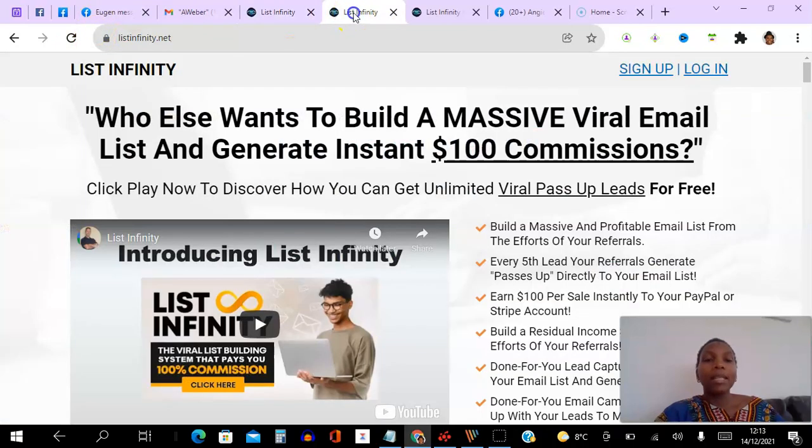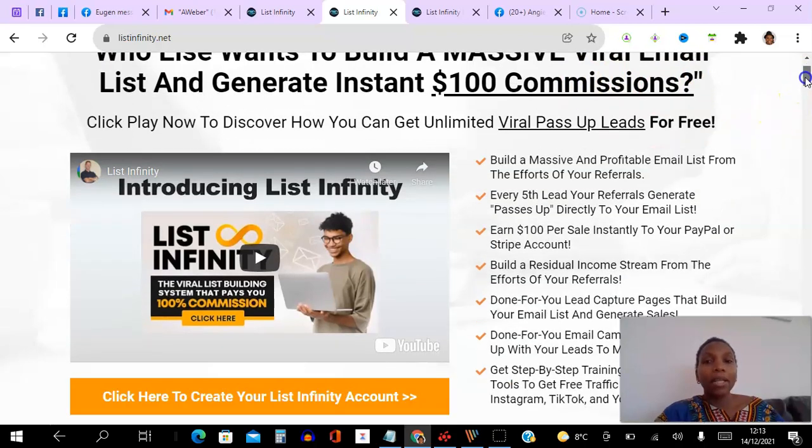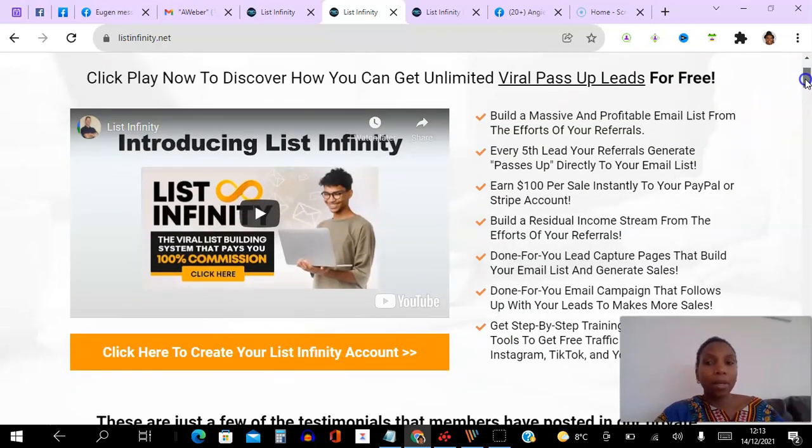So what is List Infinity? List Infinity is a free lead generation website that you can use to generate leads for whatever business you want, and if you choose to upgrade, you can actually get paid $100 commissions instantly and directly to your Stripe or PayPal account.